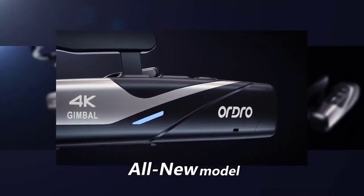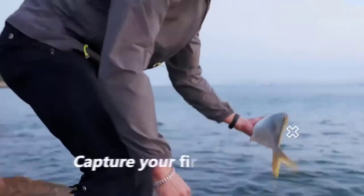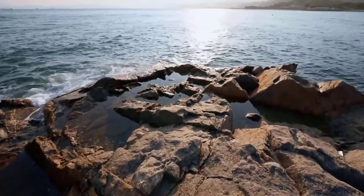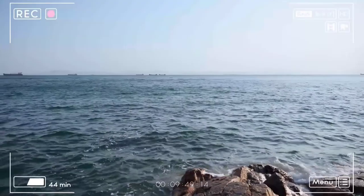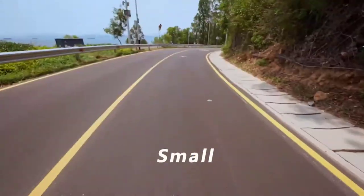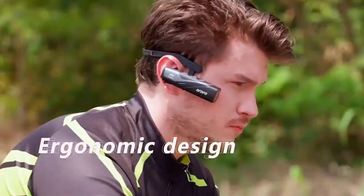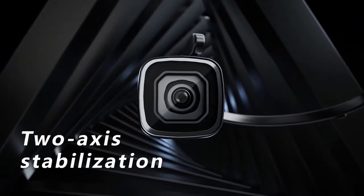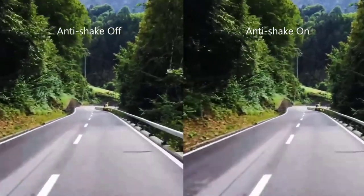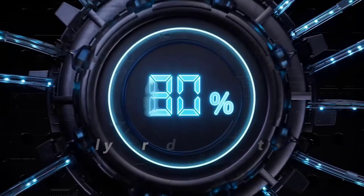This camera is great for vloggers or anyone who wants to film themselves without having to worry about holding a camera. The Ordro EP8 is lightweight and can be easily mounted on your clothing or body. The video quality is fantastic for a wearable camera, and it has a starlight sensor which allows you to film in low-light conditions. It records in 4K 60fps, which is awesome. The WiFi app control is really handy. The only downside is that the battery life isn't very long, but overall this is a great camera.